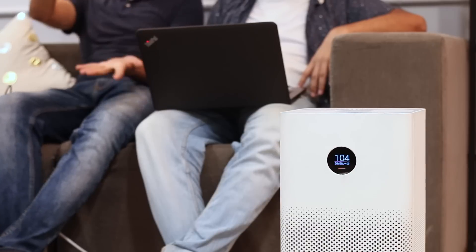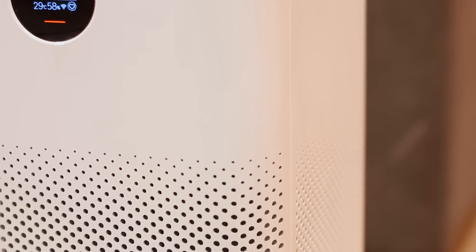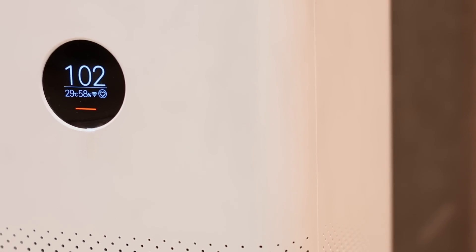I've been using the 2S extensively at home and in the office — 12 hours every day for the past month — and the app is showing 90% filter life still remaining. That's pretty cool. Also, you don't get HEPA filters in air conditioners or air coolers, so if you want to breathe cleaner air, you'll need to go for an air purifier.